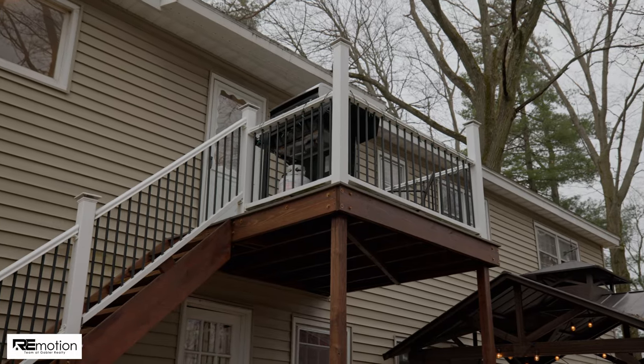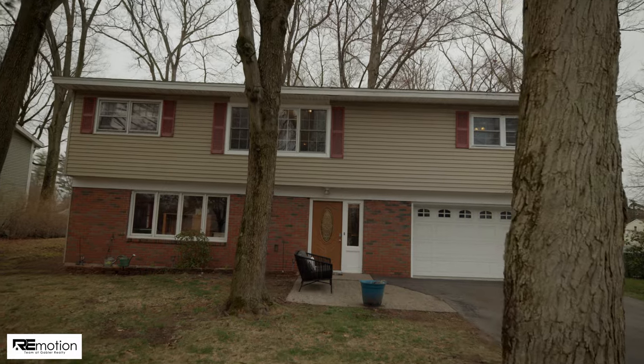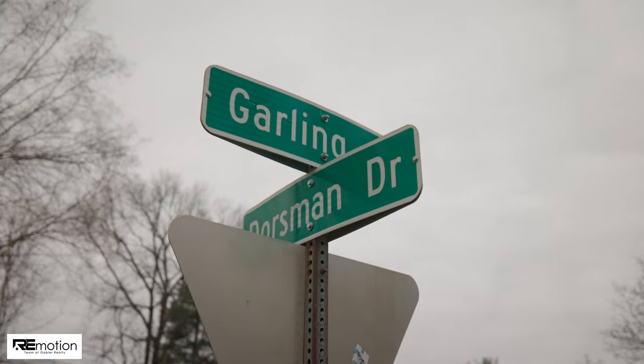Open the back door and step onto your upper level composite deck, perfect for grilling or relaxing on a warm evening. This home also features a newer roof and hot water tank and is located in the sought-after Forts Ferry Elementary School District.